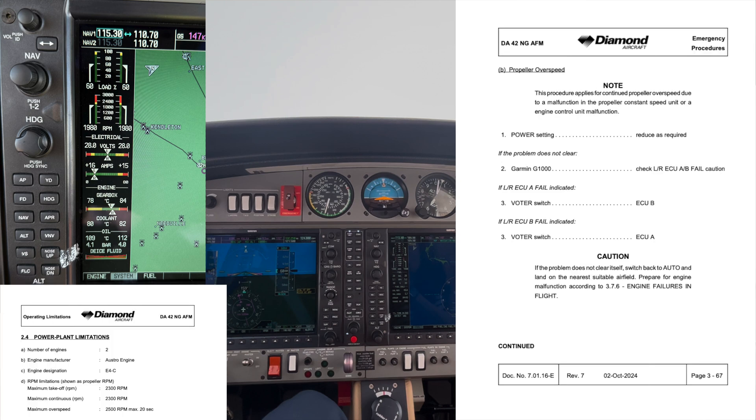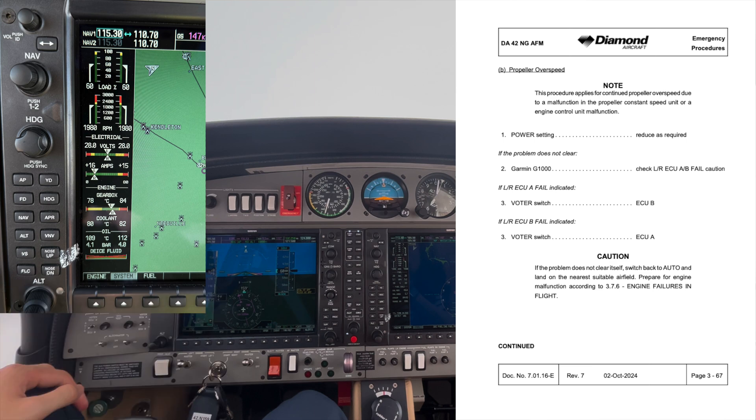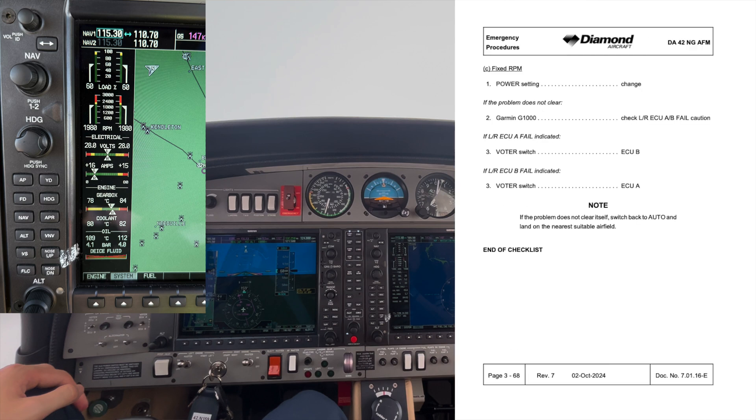The next subsection is propeller overspeed. From our powerplant limitations, the maximum overspeed is 2500 RPM for a maximum of 20 seconds. If we find ourselves in this situation, we go to section B of the checklist — the first item is to reduce power. Hopefully, reducing power will also decrease the RPM along the power curve. If it doesn't, we check for a left or right ECU failure and switch accordingly — failure on A, switch to B; failure on B, switch to A. If that doesn't resolve it, land at the nearest suitable airfield. The last subsection is fixed RPM — meaning we adjust the power setting but the RPM remains the same. We follow almost exactly the same checklist, and if we can't resolve the issue by switching the ECU, we get to the nearest suitable airfield and terminate the flight.